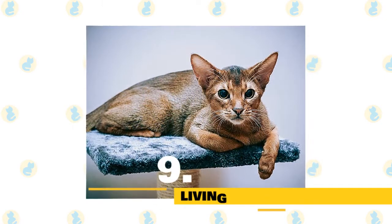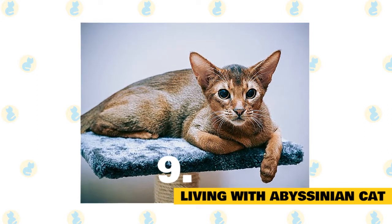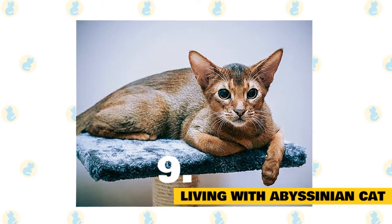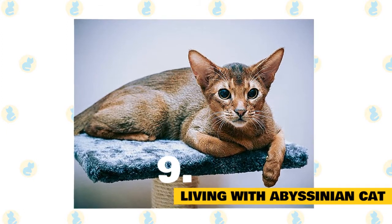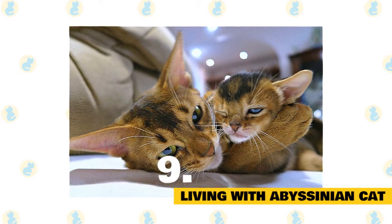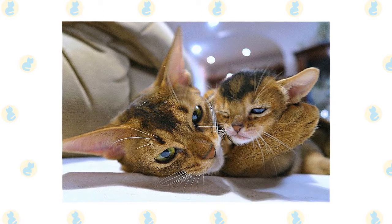Fact 9: Living with an Abyssinian cat. Abyssinians are active cats and generally will keep their weight under control through compensating exercise. They should have some high perches and cat trees available so they can jump and climb. Abyssinians are social cats and like to have some company, which can be provided by having another cat or pet around when human companions are not at home.